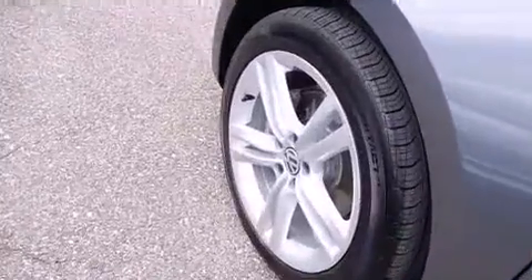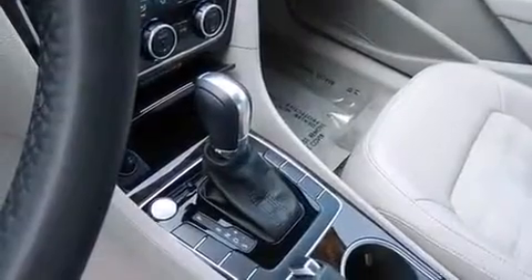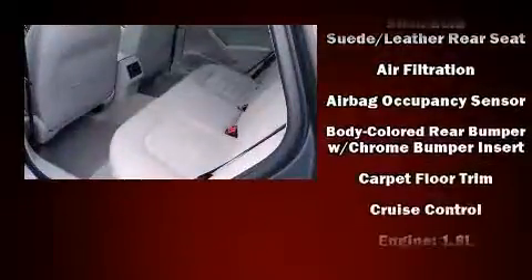Enjoy your favorite music via the stereo system, which includes a CD player with MP3 capability, a 20-gigabyte hard drive, and nine speakers providing excellent sound throughout the cabin.